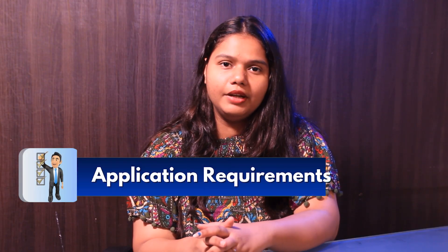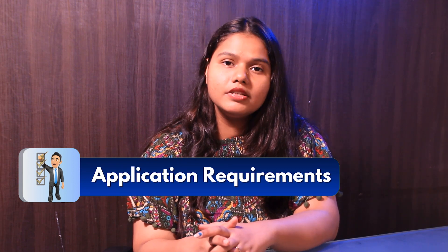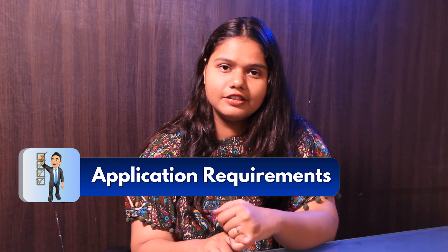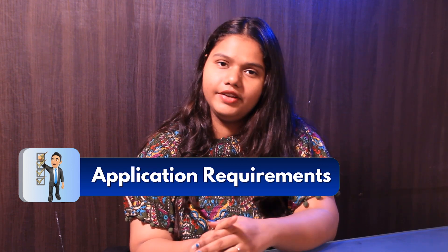Let's talk about the application requirements. The student needs to score 65% and above in their bachelor's degree, along with official transcripts of their bachelor's degree, LOR, SOP, and resume.